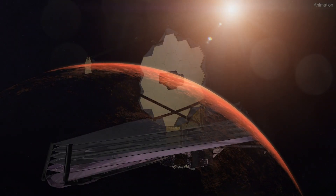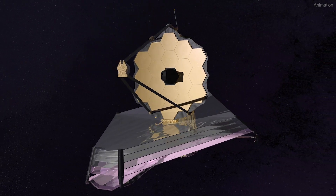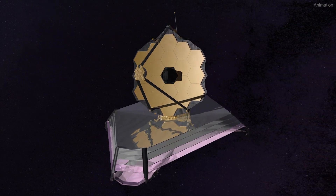Astronomers hope to use the upcoming James Webb Space Telescope's infrared vision to detect hot areas of volcanic activity on the planet.